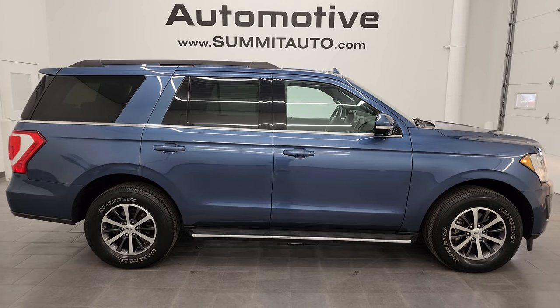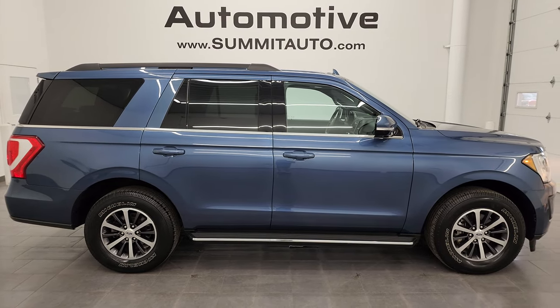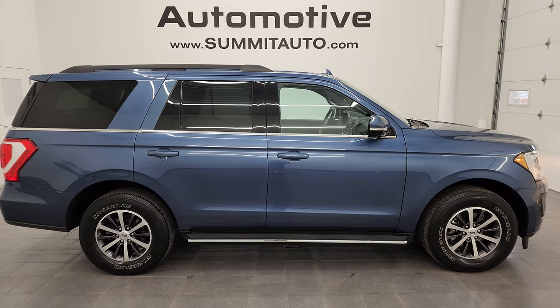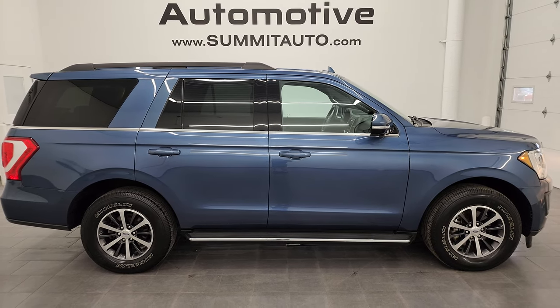I'd ship this one anywhere — California, Texas, New York, Florida, wherever. Whoever's going to get it is going to love it. Very nice vehicle. See more pictures of it or one of our other 550 new and used cars, trucks, SUVs, minivans, Wranglers — you name it, we got it. Go to summitauto.com for full pictures and descriptions of every single vehicle.